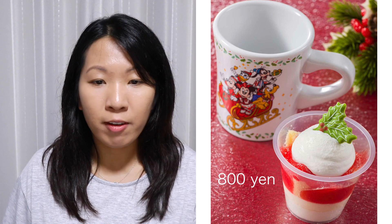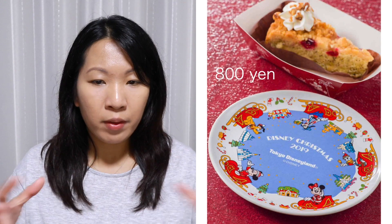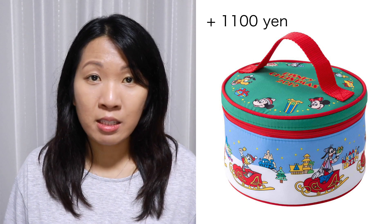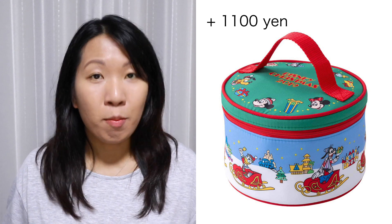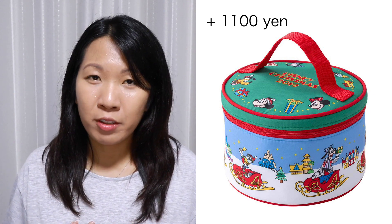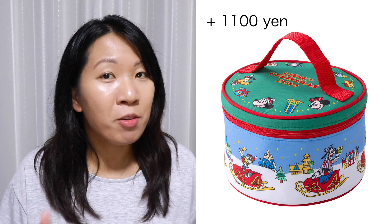Now for the souvenirs exclusive to Disneyland — it features that vintage look of the Fab Five in the sled. This souvenir cup comes with a strawberry dessert, together 800 yen. Along that same line of design is this plate, showing more of the characters spread out in their own sleds, and it comes with a cranberry and black tea cake. There's also a Disneyland lunch bag similar to the DisneySea one — optional for an additional 1,100 yen with your meal. What I really like about this one is its circular shape, which is a rare shape for a lunch bag. I would definitely go with the Disneyland one because of just how unique the shape is.